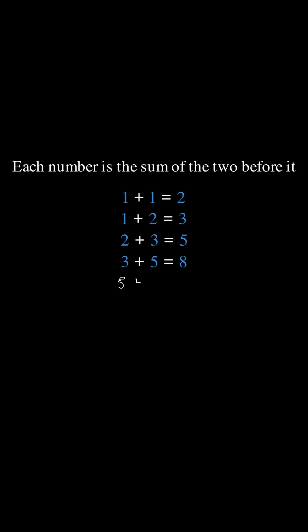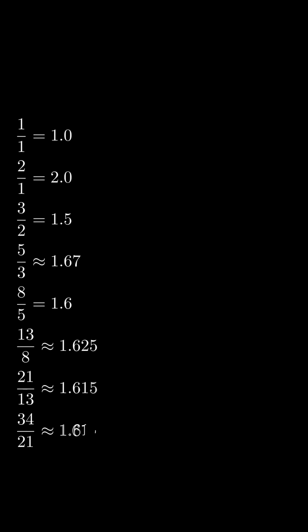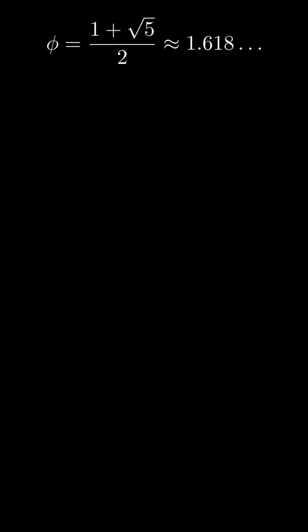Each number is the sum of the two before it. And as the numbers grow, the ratio between them approaches 1.618 — the golden ratio.